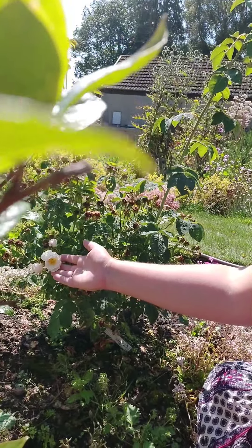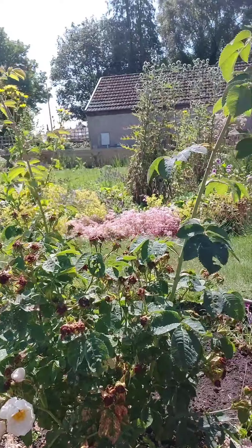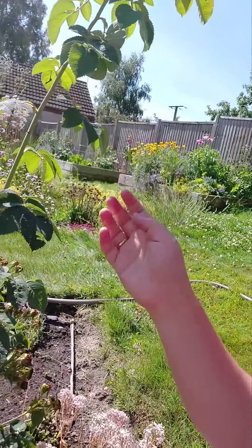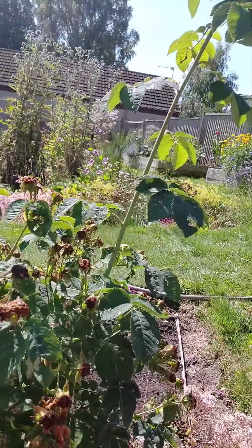Beside me here I have the beautiful rose alba and you can see it grows quite tall. The rose alba is for power, and we're at the end of July so it's almost finished flowering.